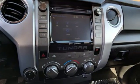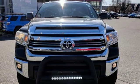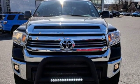Whatever the purpose, there's a Tundra for it. Toyota — steered by ingenuity, driven by passion. Experience it for yourself today.